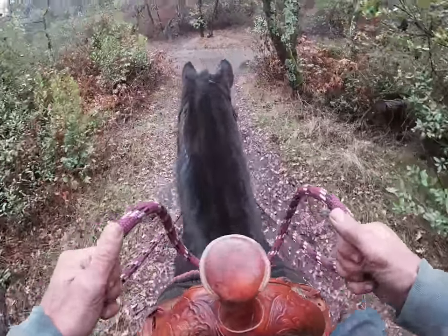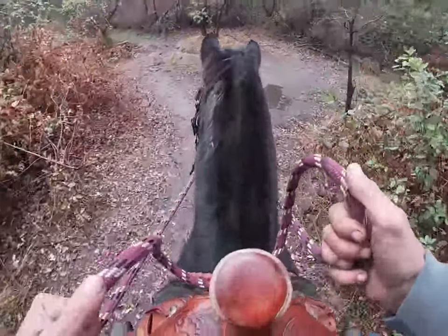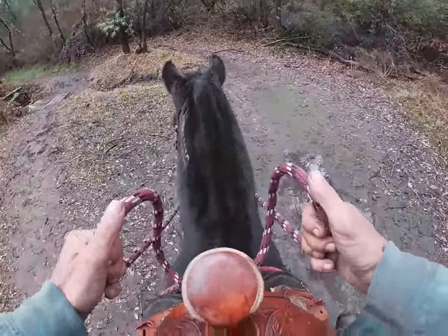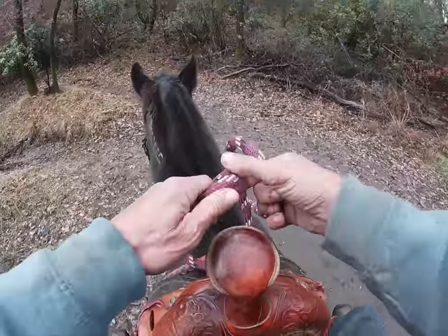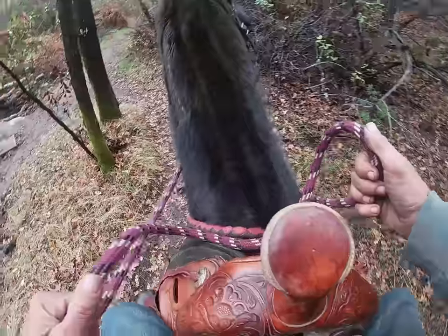Now he's going forward pretty nicely. The bulking was a barn sour behavior where he wanted to back up — he wanted to back up so he could go home. So we've got a lot of work still to do with him.